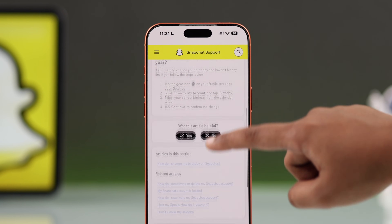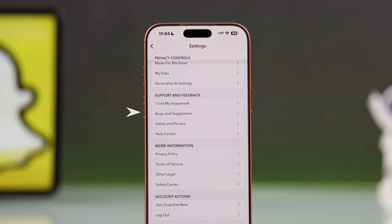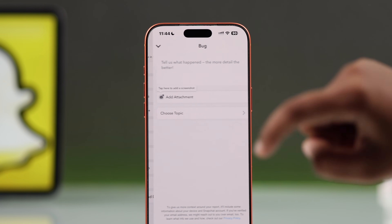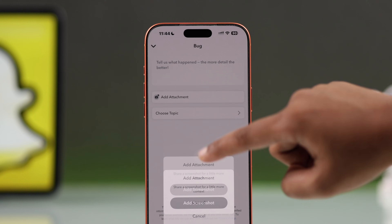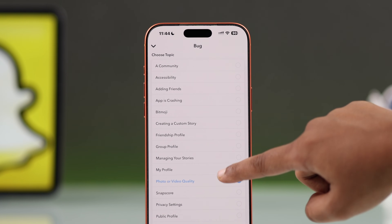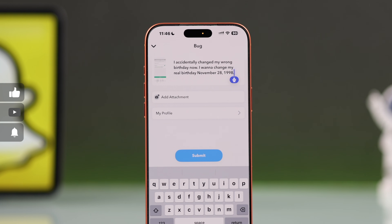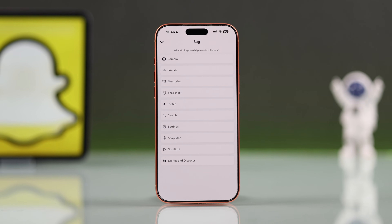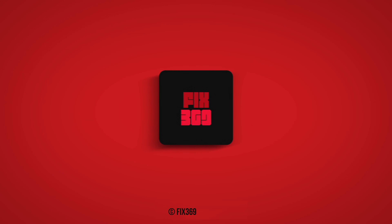If you're not satisfied, go back and from the Support and Feedback section, go to 'Bug or Report a Problem.' Choose the Profile category, attach a screenshot of your issue, choose your category, and describe your problem clearly. When you're ready, tap Submit. Snapchat will review your request and get back to you through your email once they've investigated your issue. I hope this guide helped — thanks for watching.